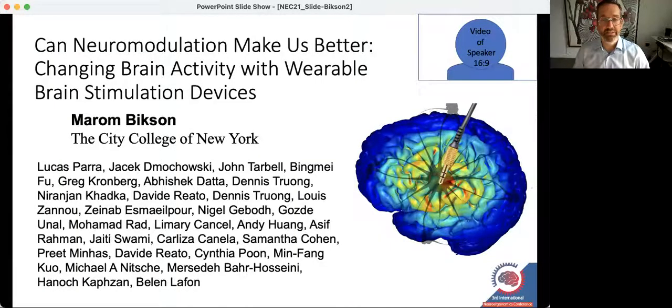Hello, my name is Maroon Bixen and I want to thank the conference organizers for the opportunity to speak today about 'Can Neuromodulation Make Us Better,' which deals with using neuromodulation devices to try and improve performance.